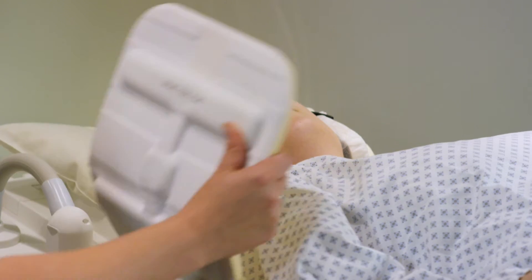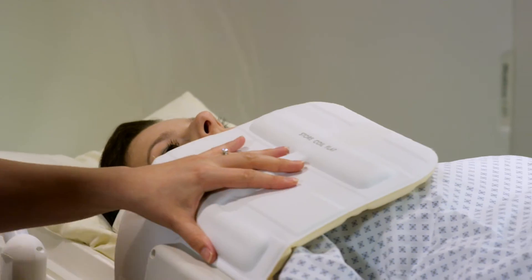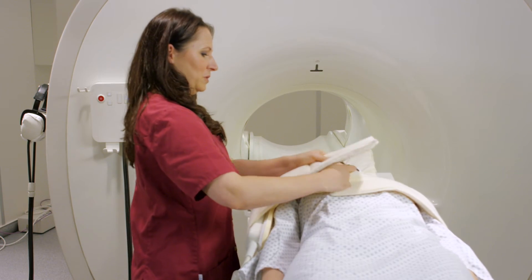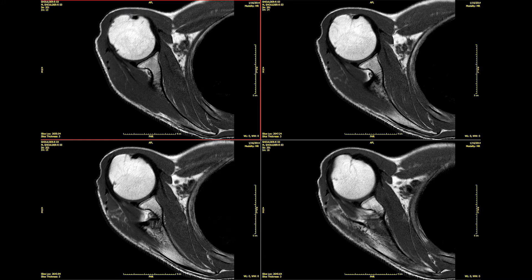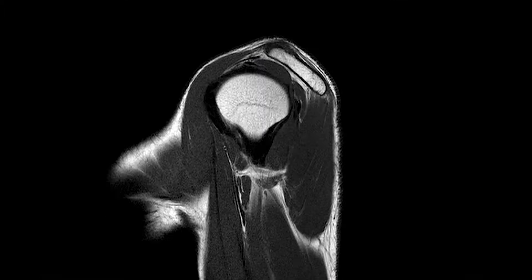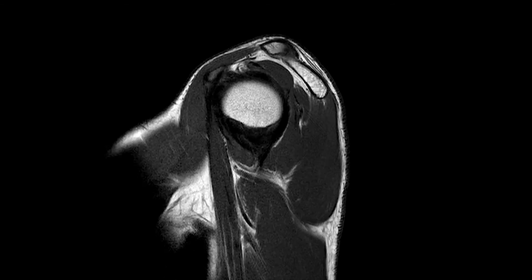The everyday use of the MSK coils is very good and very fast, because you can leave the spine coil on the table at all times and only use the MSK coils additionally, so it's very fast.